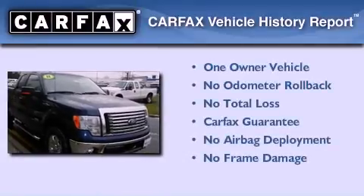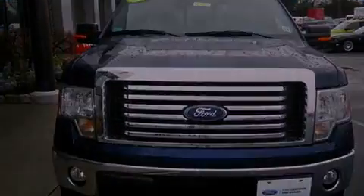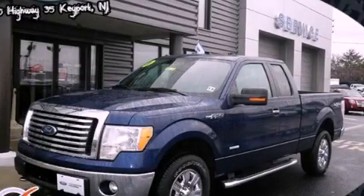This Ford has had only one owner, and it qualifies for the Carfax Buy-Back Guarantee. Please call today to reserve this vehicle for a test drive.